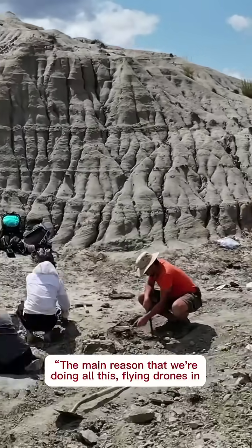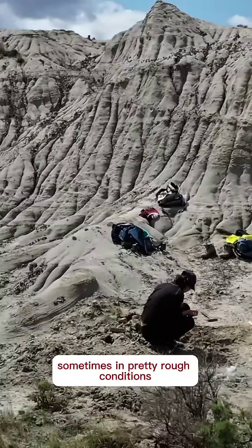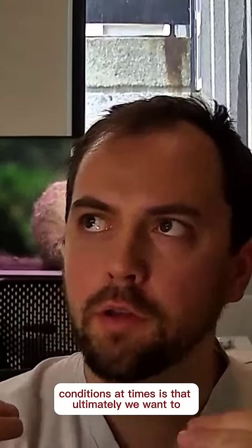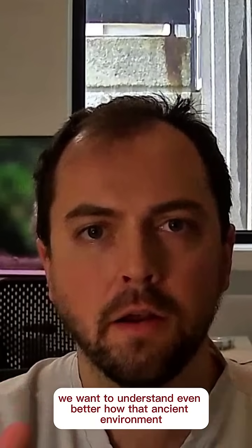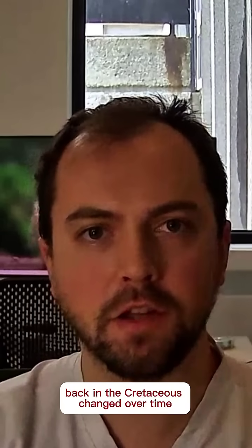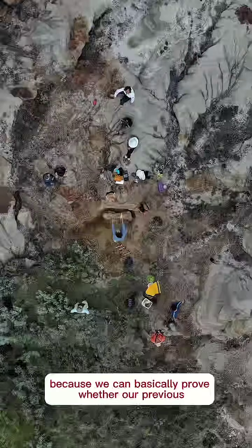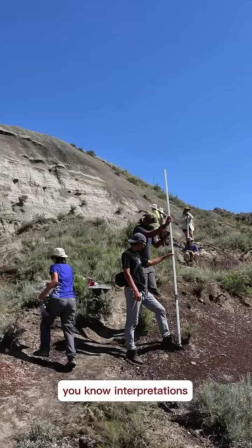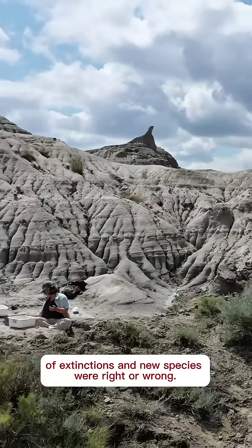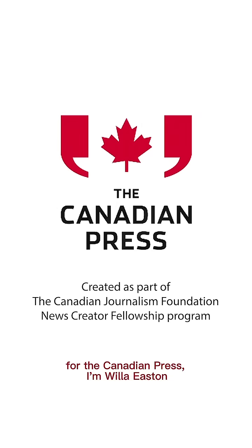The main reason that we're doing all this — flying drones, sometimes in pretty rough conditions — is that ultimately we want to understand even better how the ancient environment back in the Cretaceous changed over time, because we can basically prove whether our previous interpretations of extinctions and new species were right or wrong. For the Canadian Press, I'm Willie Easton.